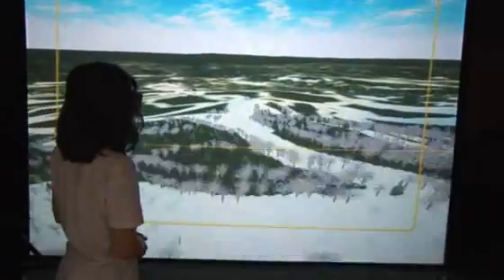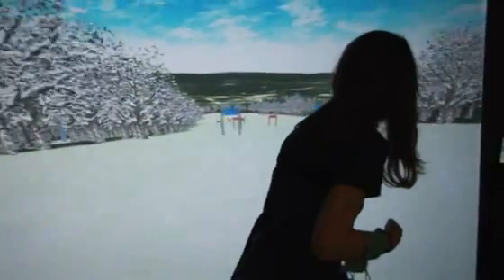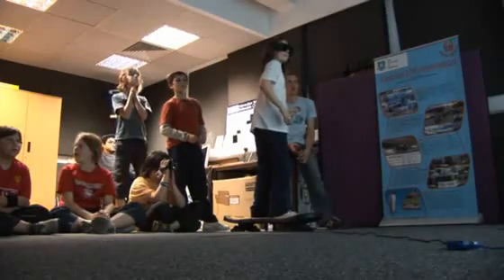The children then moved on to the simulator where they navigated Stratton Mountain USA on an interfaced balance board. Again, the physiological response of a number of children was monitored, but this time a much larger increase in the level of excitement was observed.